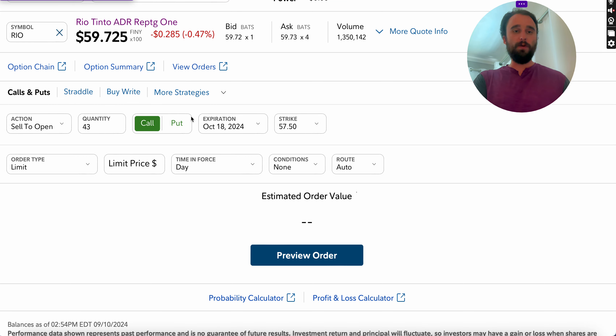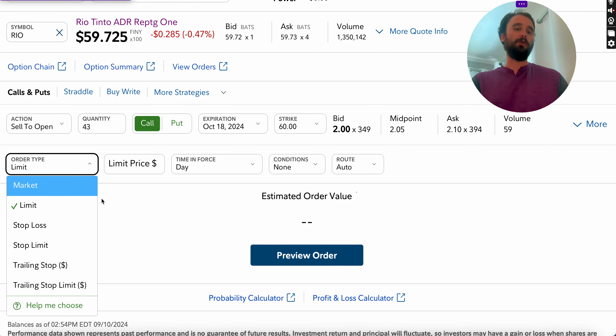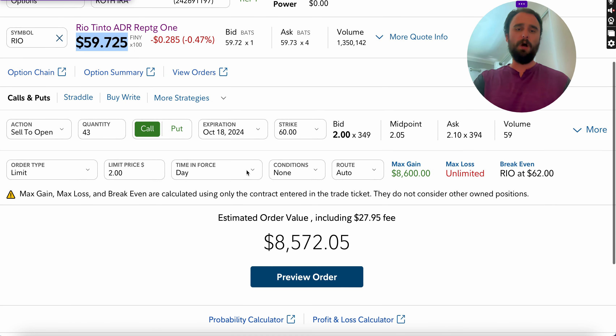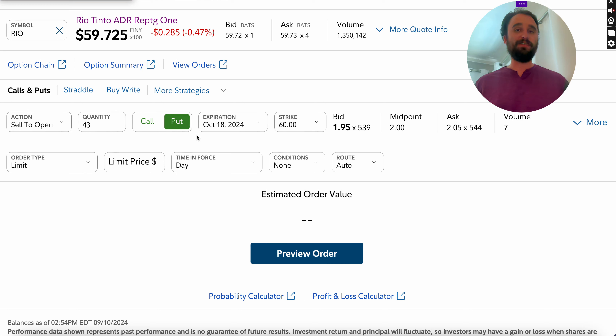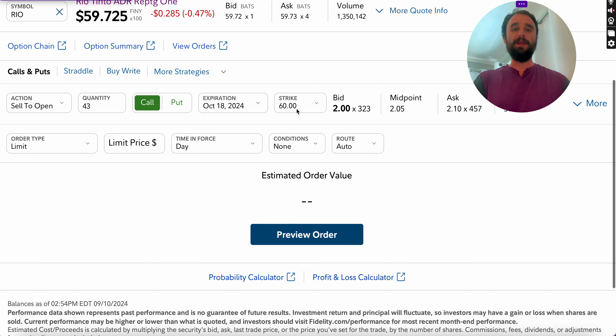This is just the cash secured put side. Once you get long the stock, you can turn around and sell a covered call. Let's say it's trading at $59 — we're going to go ahead and sell a $60 strike option. We already own 4,300 shares and we're selling a $60 strike just slightly out of the money. In this case we're going to collect another $8,000.